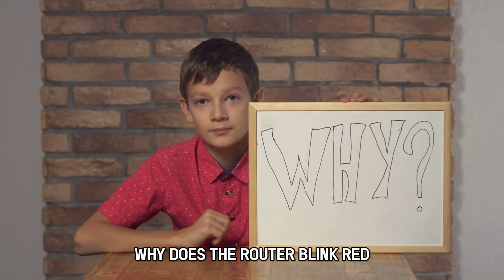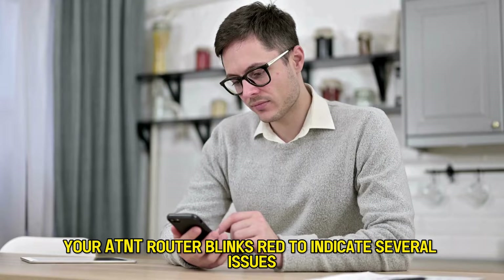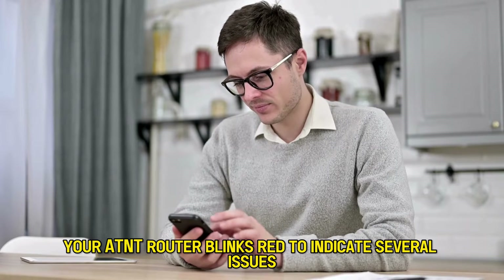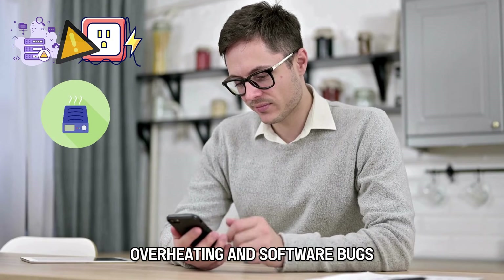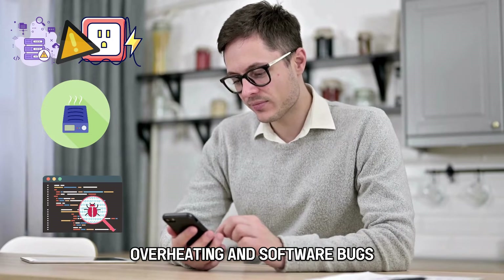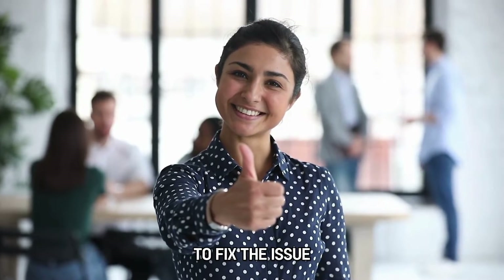But first, why does the router blink red? Your AT&T router blinks red to indicate several issues, including internet and power failure, overheating, and software bugs. Now let's look at the best solutions to apply to fix the issue.